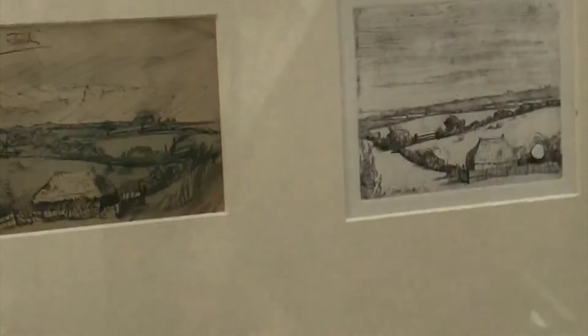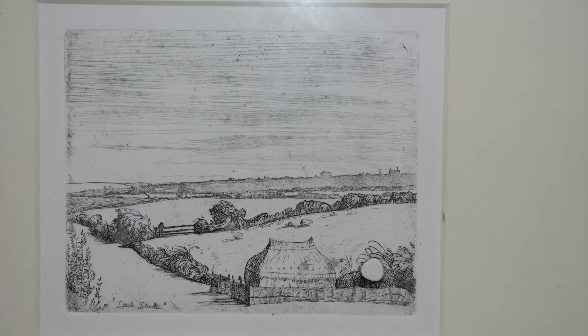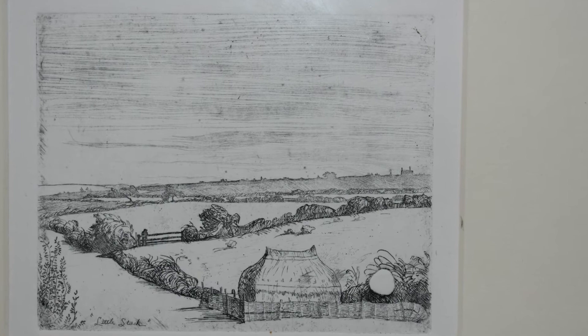Here's a drawing, probably of the Dorset countryside, called Little Stack, and to the right of the drawing is the etching which he made back in the studio. So we can immediately see the relationship between drawing in the field and the etching produced in the house.